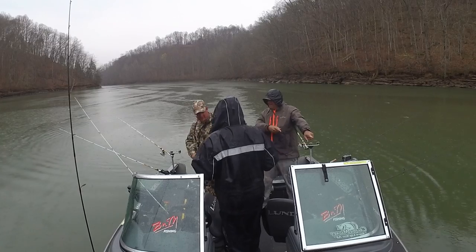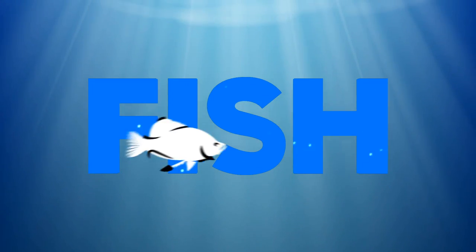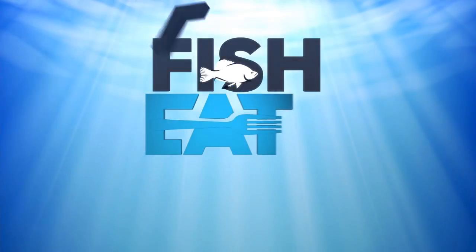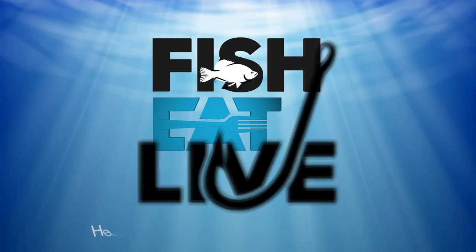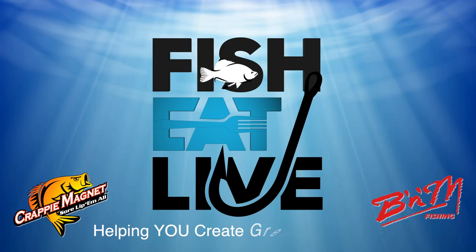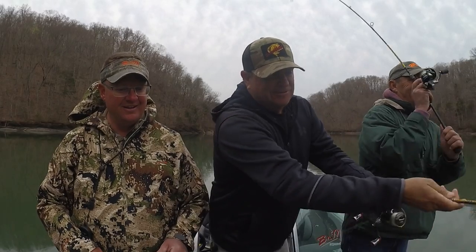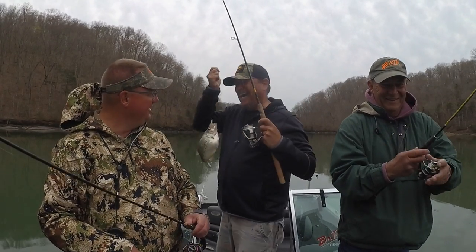Show that one to this camera right here. Hey guys, Crappy Kirby. Just goes to show you not every day is sunshine and rainbows here on Fish Eat Live — today it's raining. We're at Dale Hollow Lake in Tennessee, going to be fishing with Denny Wilbert, owner of Dale Hollow Marina, and guide Corey Thomas, who's on the B&M Pro Staff and knows how to catch them in all types of weather.